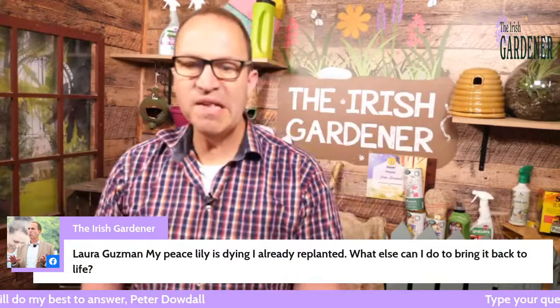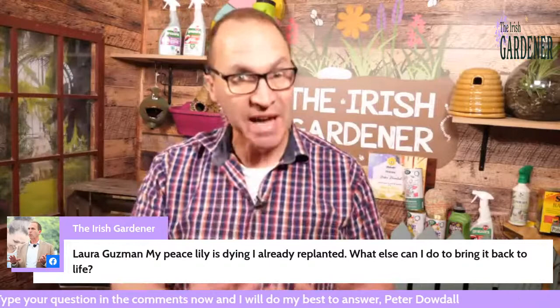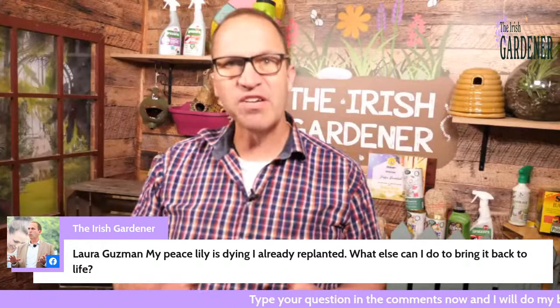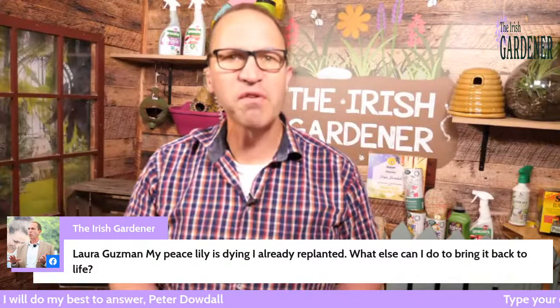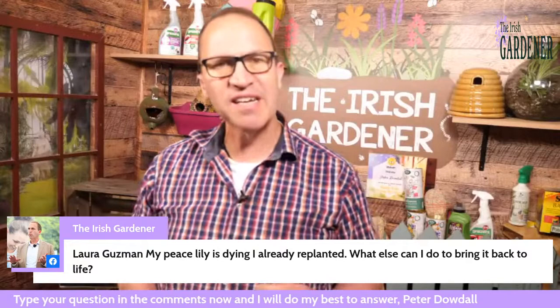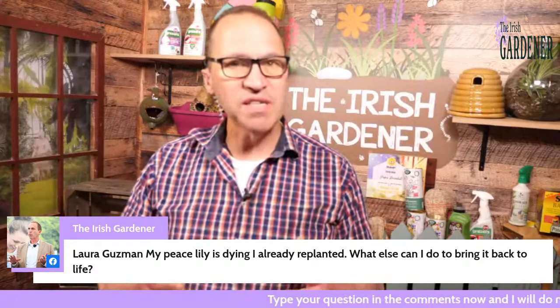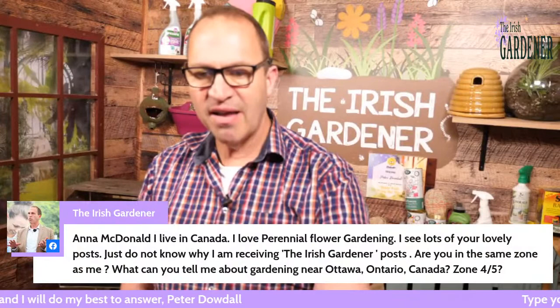Laura's asking about a peace lily: my peace lily is dying, I already replanted it, what else can I do? Without seeing a picture, I suspect it's either been overwatered or got too cold and drafty. With house plants I'd always err on the side of under-watering — if they need water they'll tell you very dramatically by drooping and you have plenty of time to fix it. But over-watering is very difficult to fix. Peace lilies do very well indoors in an area of low light, but not near drafts or opening windows.